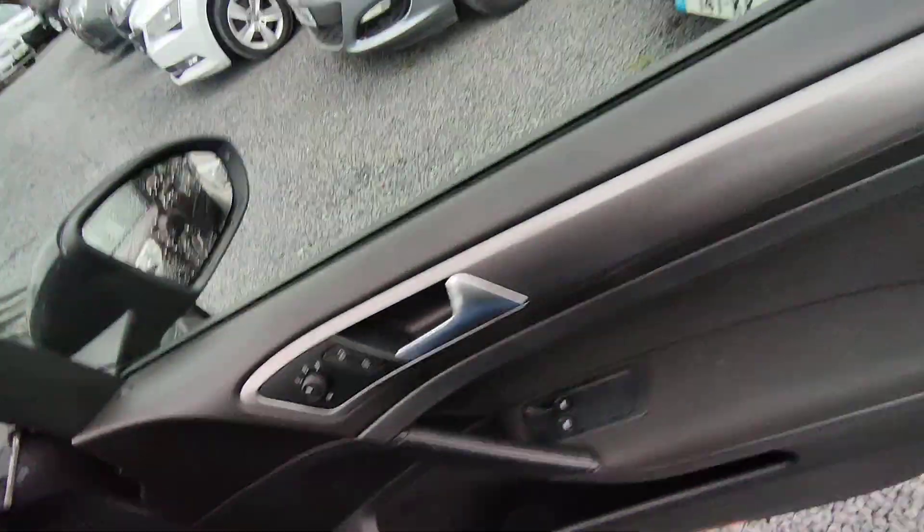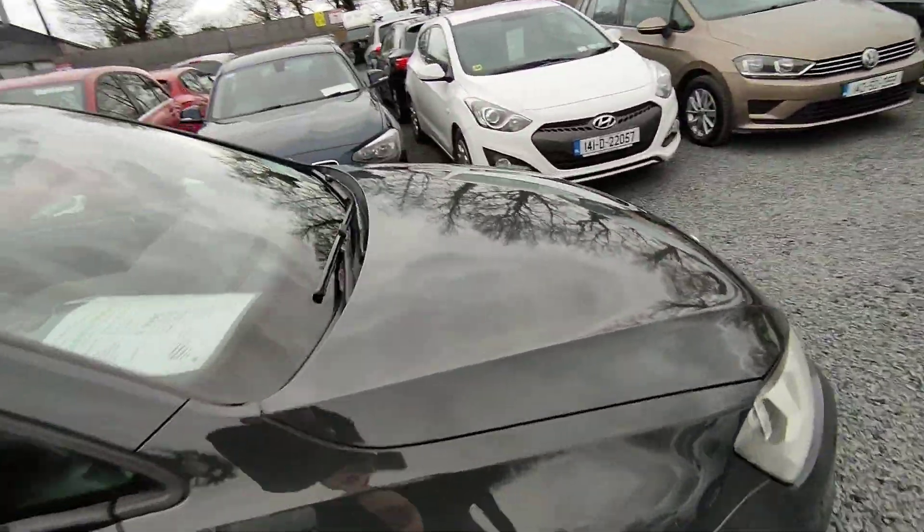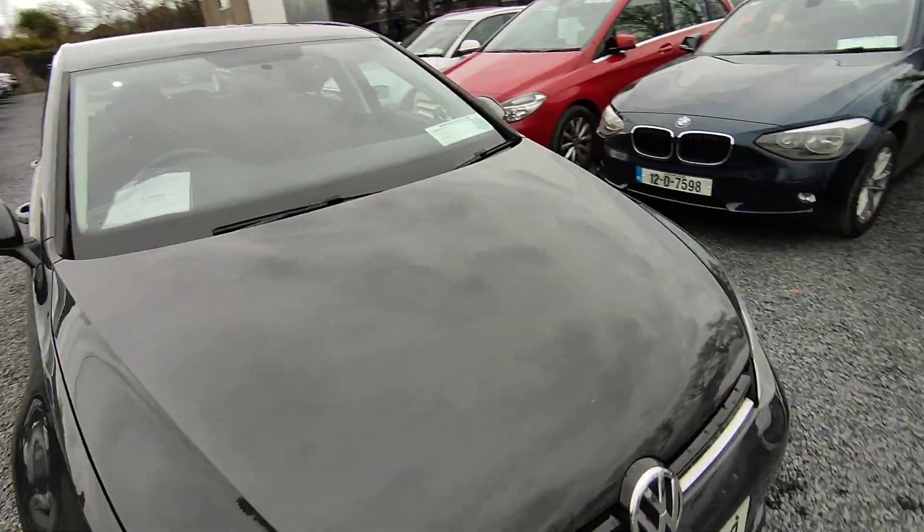There's 164,000 miles on the clock. Car has full service history. Comes with a warranty, and is NCT'd until February 2024.